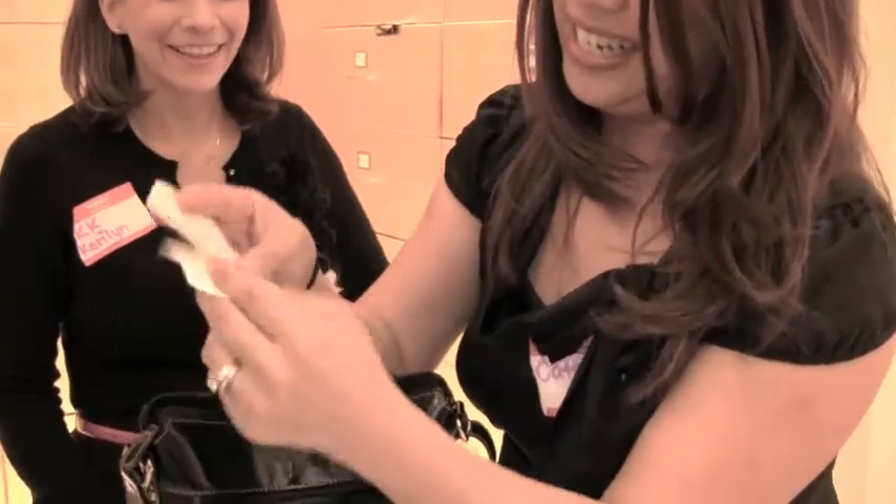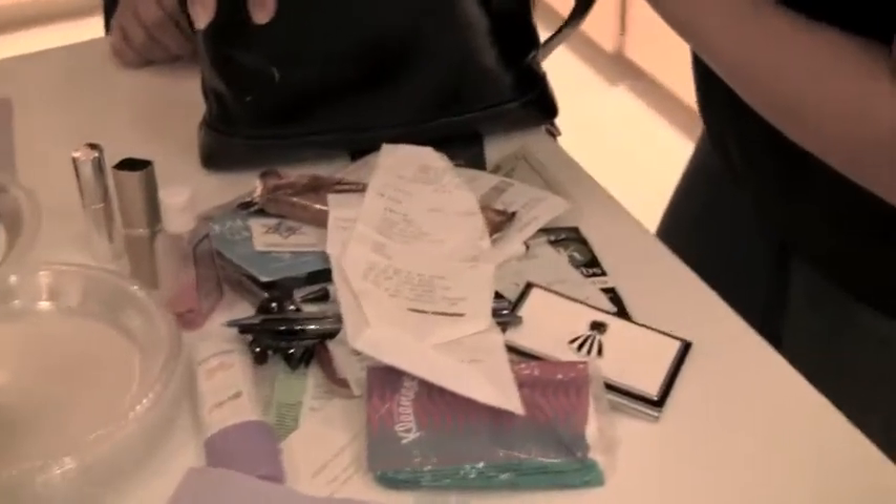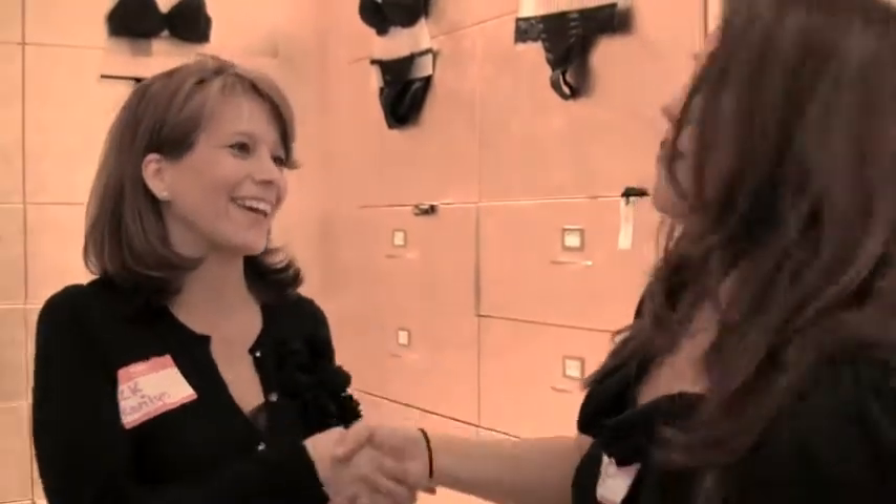All right, so this is awesome — look at all this. A lot of stuff that we pulled out of this tiny little bag. I can't believe all this stuff was in her bag. Thank you, thank you for being such a good sport. You never know if you can be featured in What's In Your Bag — because you can be next!